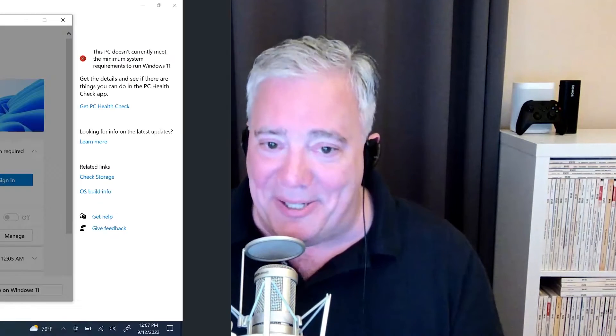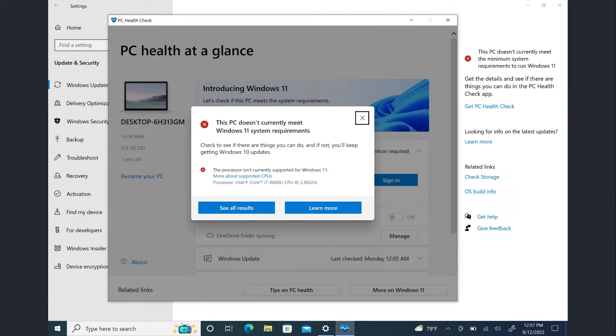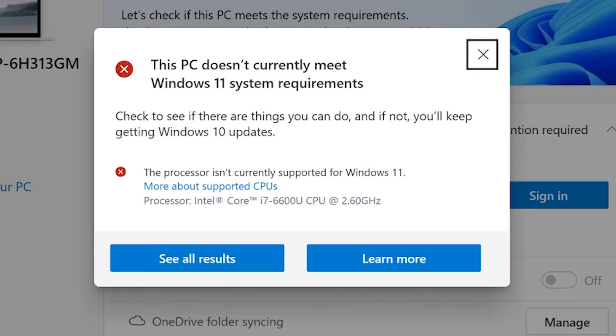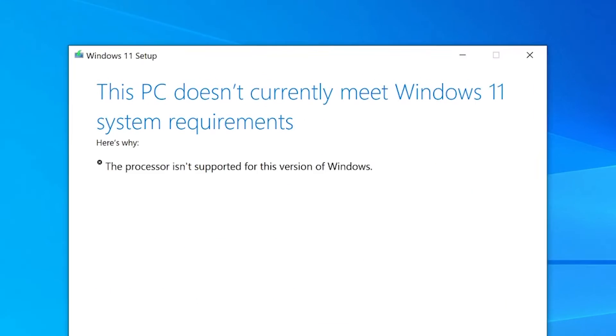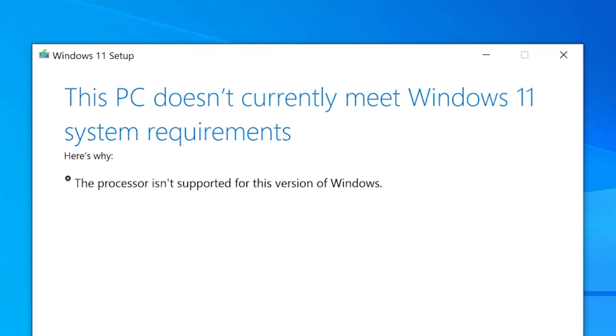The trick is that you first have to find out that your computer does not meet the requirements. You can do this with the PC Health Check app, which you can download from Microsoft, or you can just discover it when you run setup. You'll see a screen saying the processor isn't supported for this version of Windows. This particular shot was taken on a PC with a 6th gen Intel Core chipset.